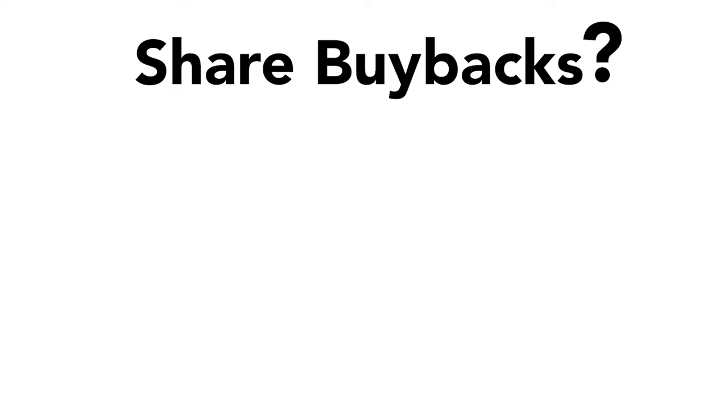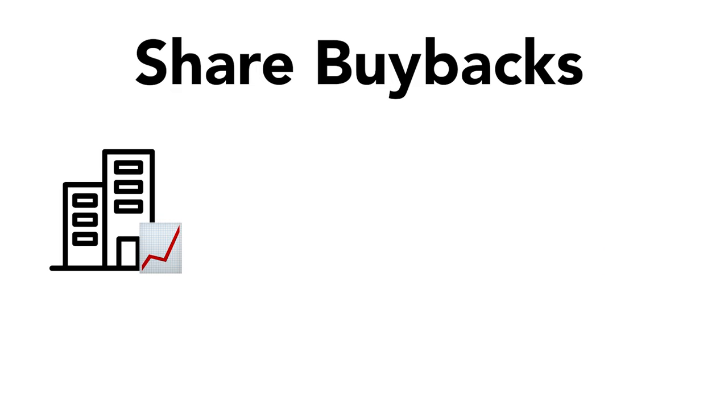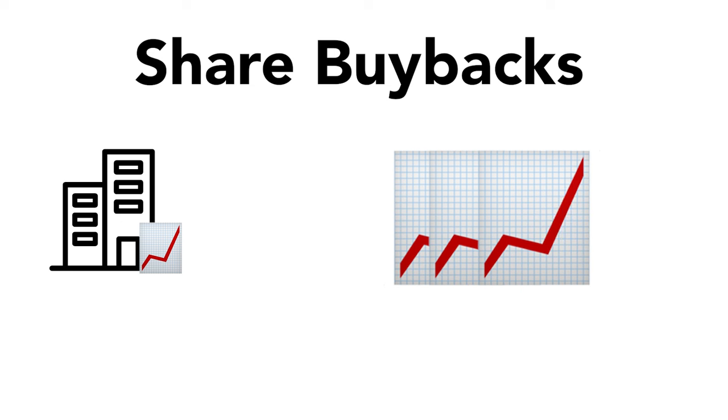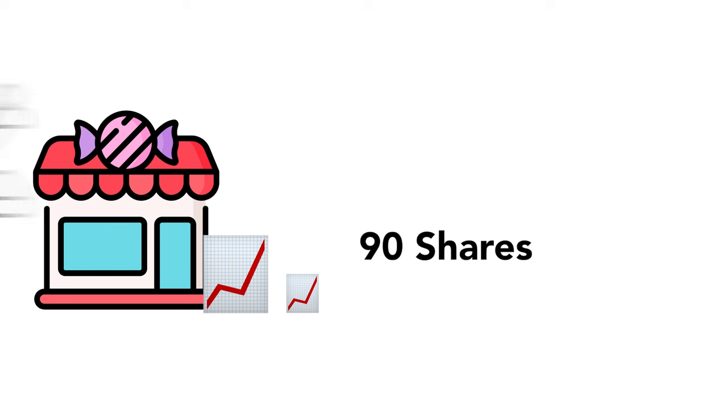Share buybacks is when a company buys back its own shares from the stock market. This can make the remaining shares more valuable because there are fewer of them. For example, if a candy company has 100 shares and buys back 10 of them, there are now only 90 shares left. This can increase each share's value for the owners, and that's why we like share buybacks — it gives tremendous value to shareholders.